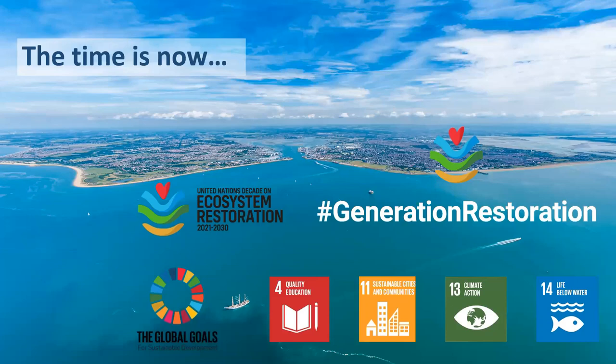The time is now — we have just entered the UN Decade on Ecosystem Restoration. They aim to prevent, halt, and reverse degradation of ecosystems on every continent and in every ocean. It's a very large task, but there are a lot of different projects happening across the world trying to restore different ecosystems, and oysters are one of those. If any of you are on Twitter, you can follow the hashtag Generation Restoration.